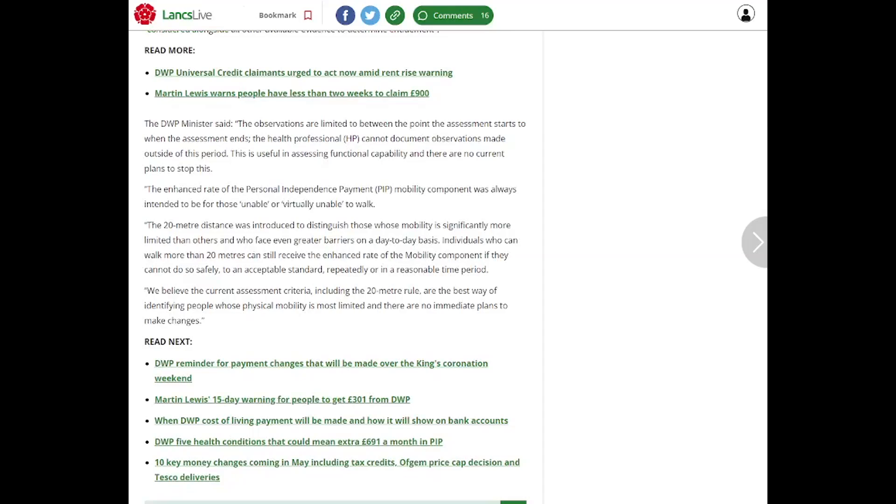The enhanced rate of PIP was always intended to be for those unable or virtually unable to walk. The 20 metre rule was put in place to make it really hard and to distinguish between those who can walk a little way and those who can't. Individuals who can walk more than 20 metres can still get the enhanced rate, but obviously it would be quite difficult, and of course you do need that 12 points to qualify.